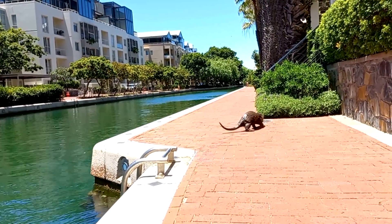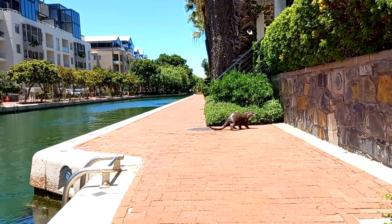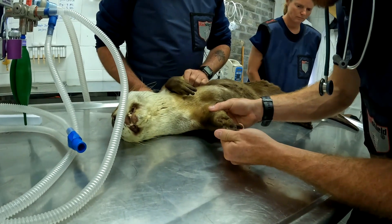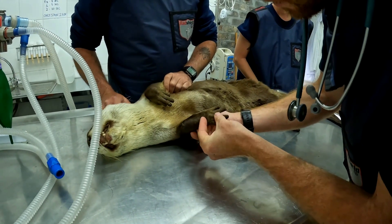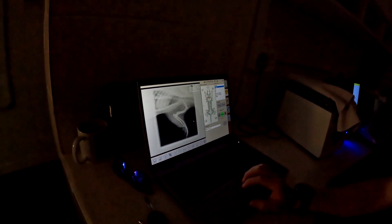If you come across an otter that appears to be ill or injured on our coastline or up one of our rivers, the best thing to do is back off a bit, keep your eyes on the animal, and contact one of the authorities. Several groups have been involved in otter rescues: the Two Oceans Aquarium Foundation, the SPCA's wildlife unit, as well as the City of Cape Town and CapeNature.